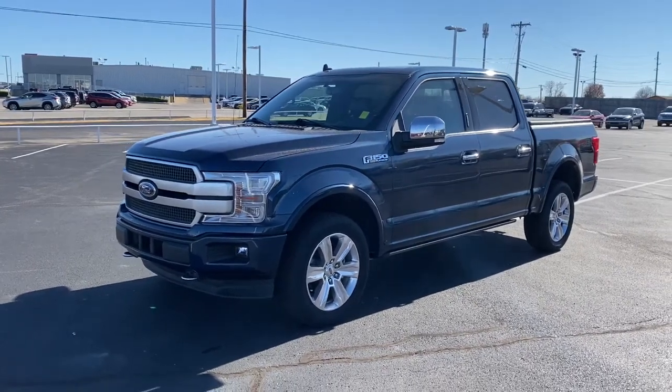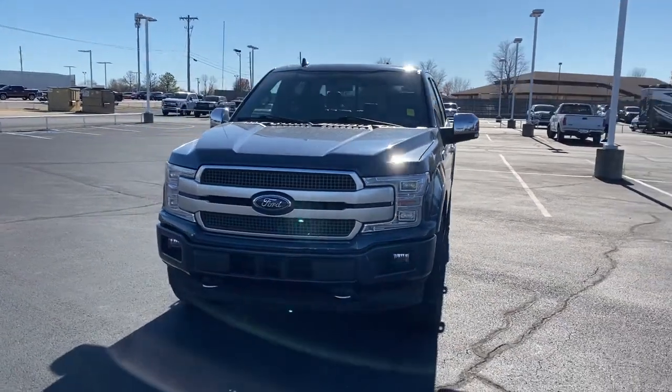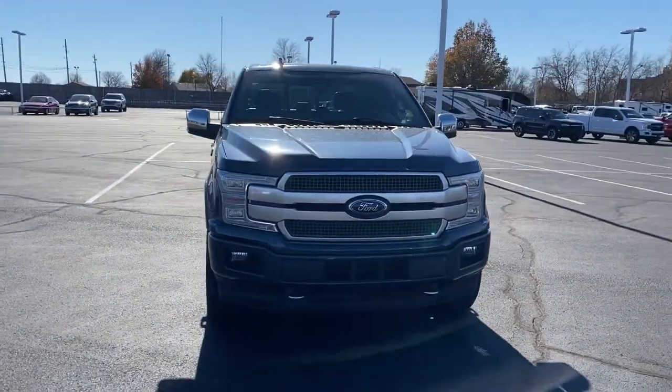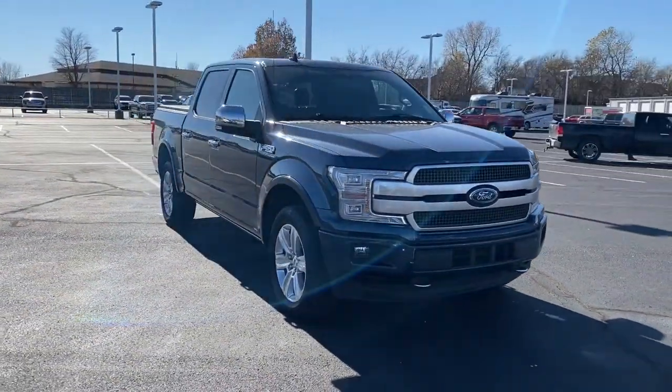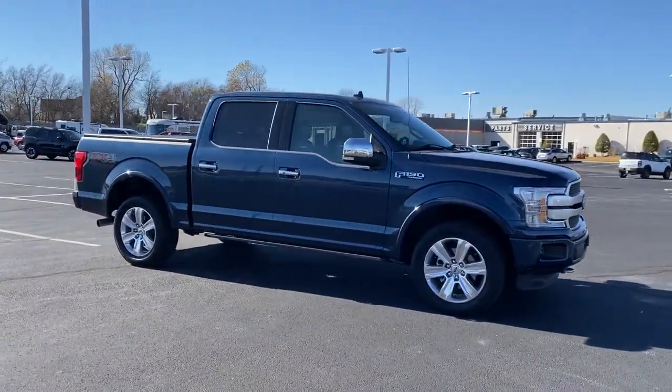Can you see yourself in the 2019 Ford F-150? This vehicle still has fewer than 30,000 miles on the clock, so it won't last long. This rugged F-150 is ready for work, off-roading, or a little R&R.